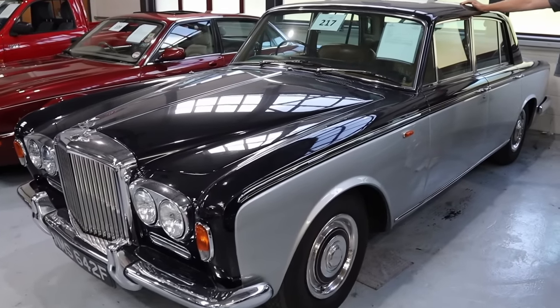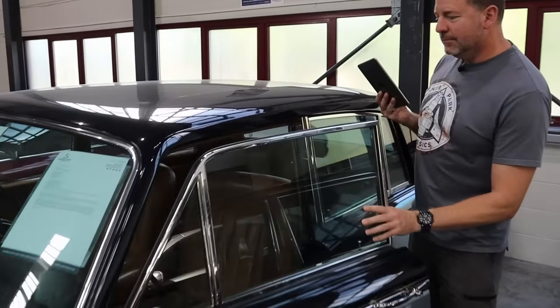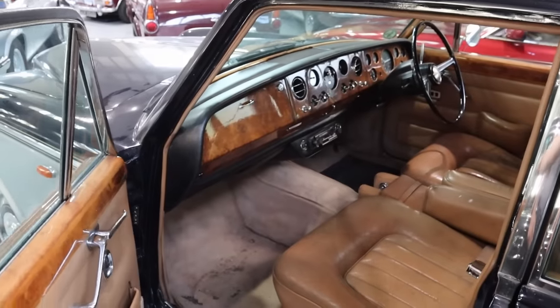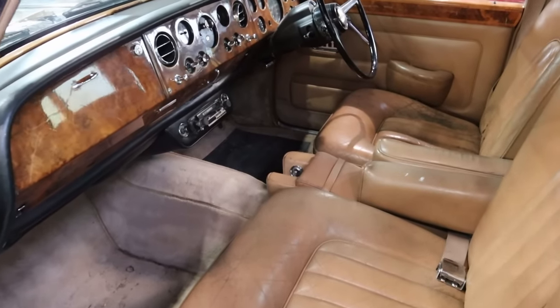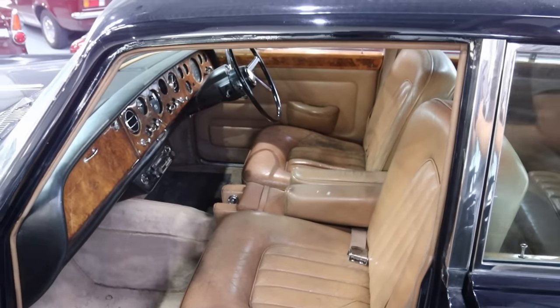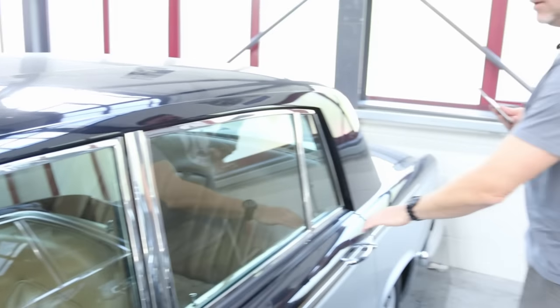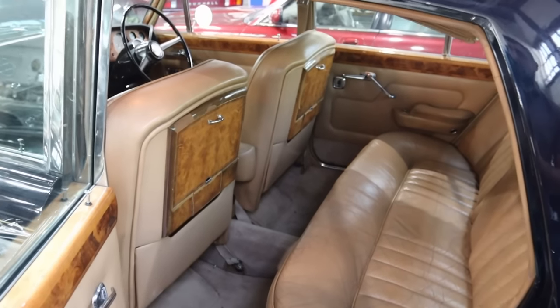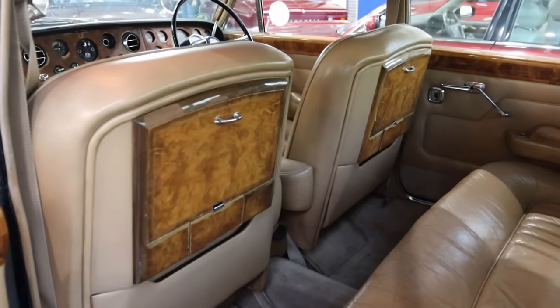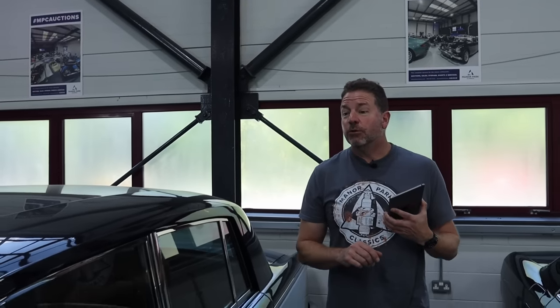Somewhere between 10 and 12 grand will probably buy that car. Let me open the door to a world of leather smells. There's a smell that old Rollers and Bentleys have — anyone that's opened that door will know what we're smelling right now. Nicely patinated leather — not perfect, but the wood's very, very good. Either live with it or get it re-conditioned. Plenty of room in the back, look at the picnic tables. If you want to feel special, sit in the back of a Bentley T1 and pull that picnic table down. Ten to twelve grand. The world has become expensive — that doesn't buy you much in the normal world. But come here and you could drive this.